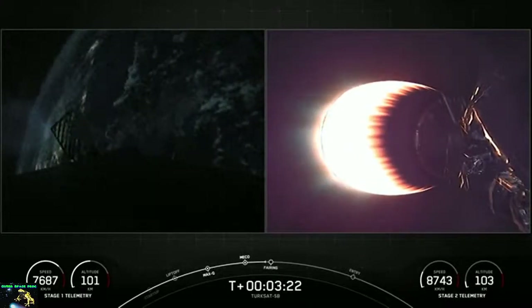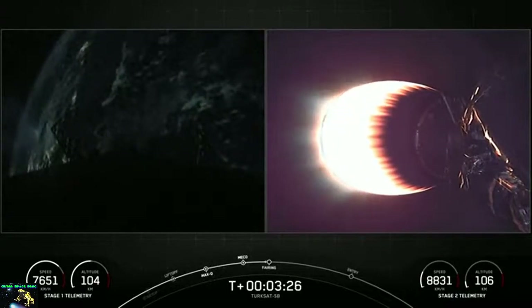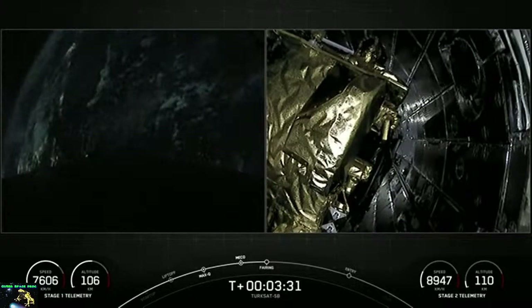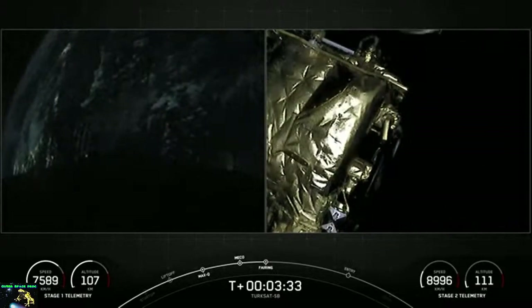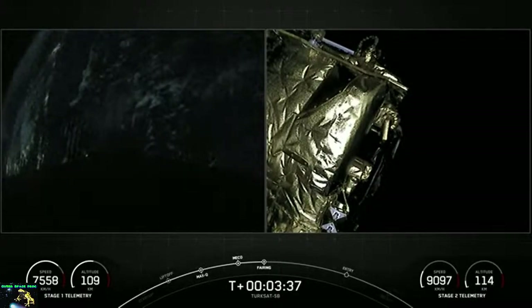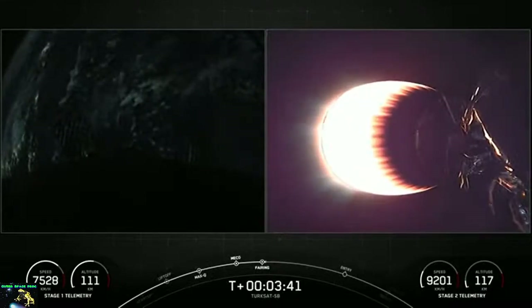We're getting ready for the camera on second stage to switch forward to look at the spacecraft and the payload fairing for fairing deploy. Fairing separation confirmed. And there you see the two fairing halves have separated, falling away from the vehicle. We're now exposing the TurkSat 5B satellite to outer space.